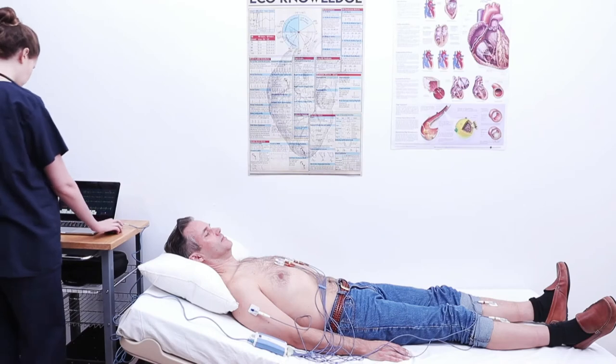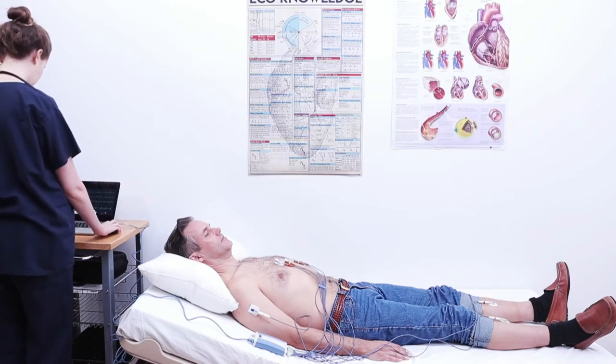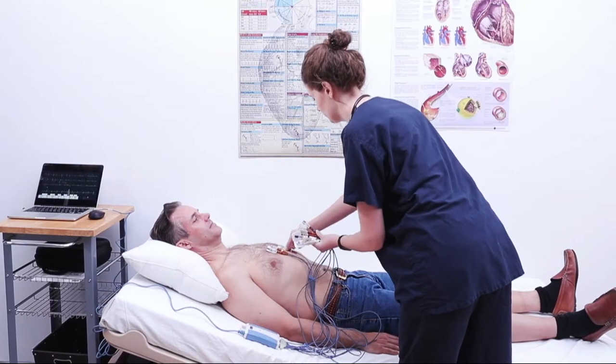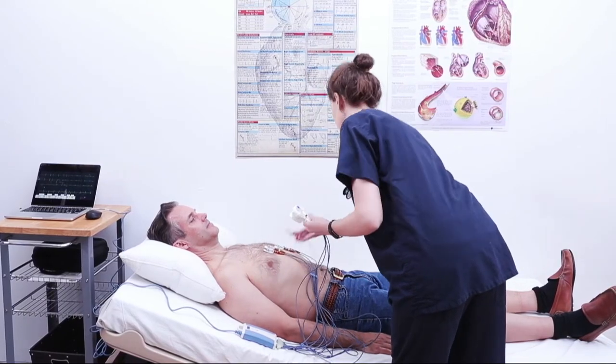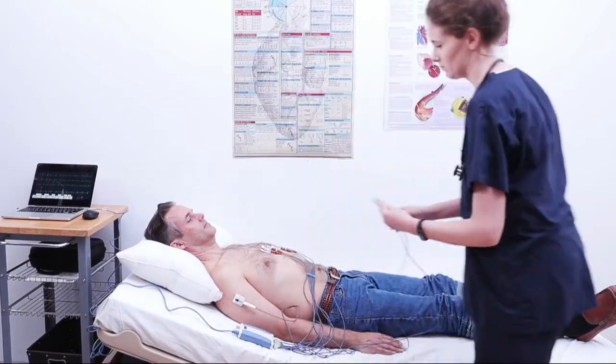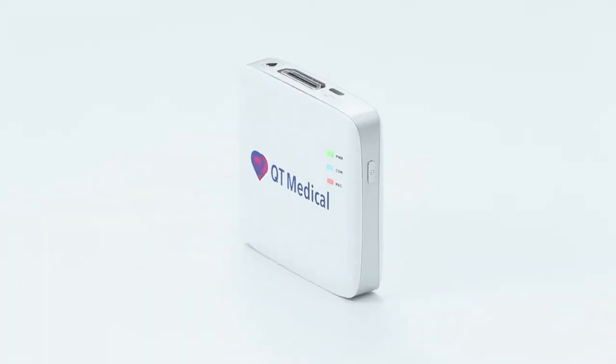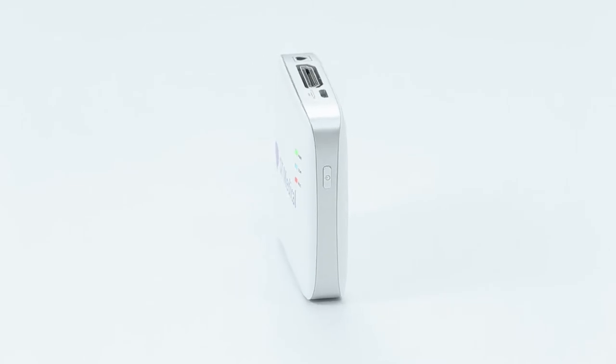The 12-lead electrocardiogram — ECG or EKG — is the medical standard for diagnosing many cardiac conditions. However, the conventional process is cumbersome, time-consuming, and requires trained technicians. QT Medical has developed an innovative, user-friendly, and hospital-quality 12-lead ECG platform to provide a better quality of care to everyone.